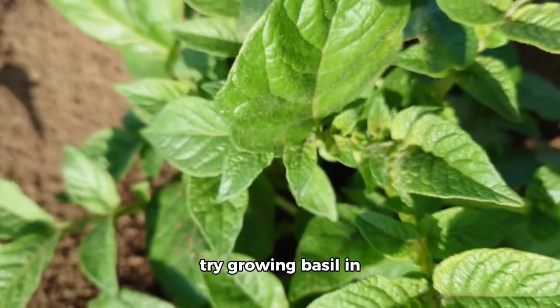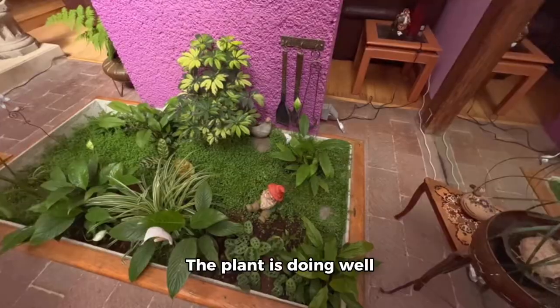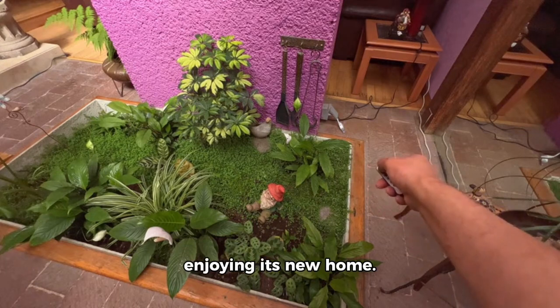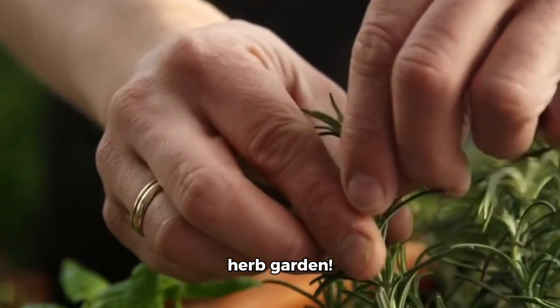Lastly, I decided to try growing basil in the ground this time around. The plant is doing well and seems to be enjoying its new home. Fingers crossed, it grows into a thriving herb garden.